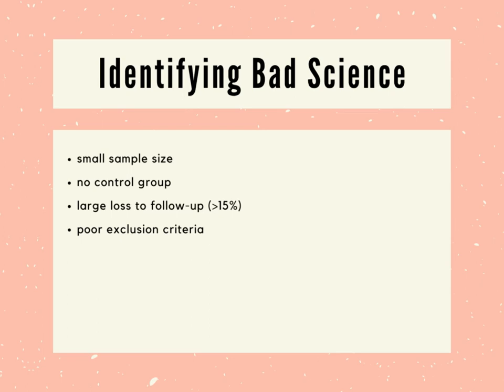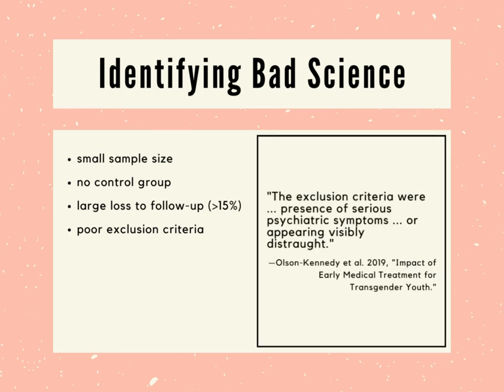Another issue we run into with these studies is poor exclusion criteria. Exclusion criteria define who does and doesn't get to participate in a study. For example, excluding people known to be allergic to a drug is reasonable. But here's an unreasonable example: Johanna Olson Kennedy's 2019 study of kids with so-called gender dysphoria excludes kids who have serious psychiatric symptoms or who appear visibly distraught. So if we're supposed to believe that gender dysphoria is a serious psychiatric illness causing great distress, then everyone with that illness should be excluded from the study, and the study shouldn't exist.